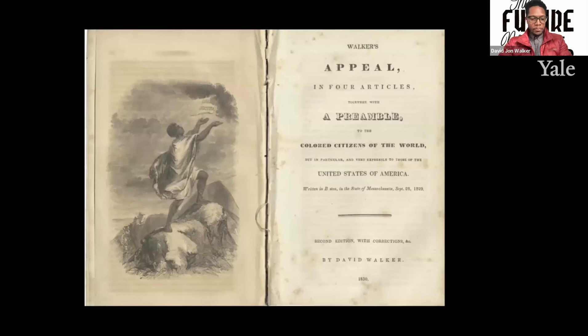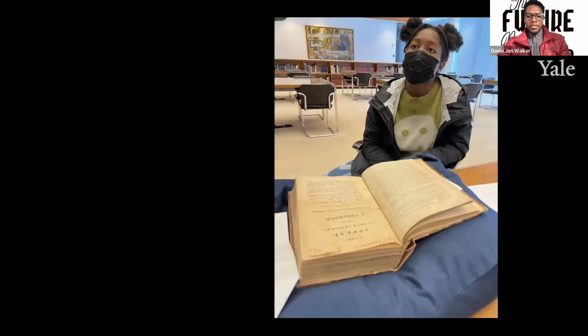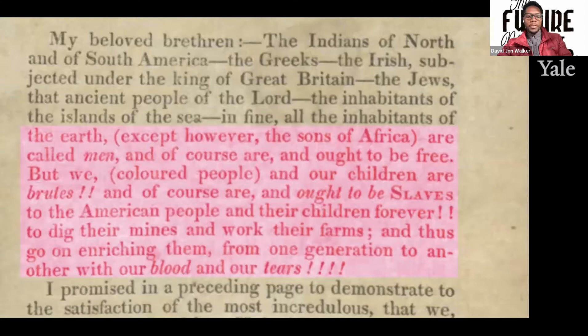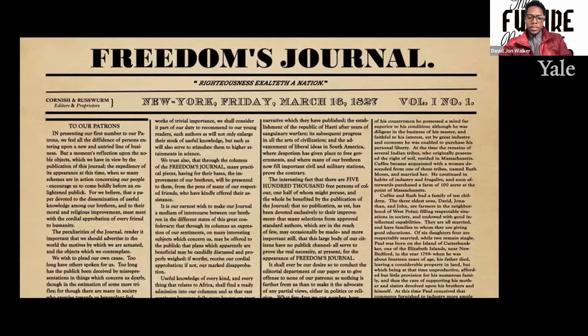My first personal encounter with the original document was under glass at the exhibition at the Schomburg Center in Harlem, Subversion and the Art of Slavery Abolition. During my visit with the children, I asked Michael if there was a copy in possession at the Beinecke, and he happened to have it on his desk. It was in the collection of the slavery pamphlets of Reverend Amos Beeman, a prominent New Haven minister of the 1800s. David Walker also wrote for the first Black newspaper in the country, Freedom's Journal, founded in New York in 1827.